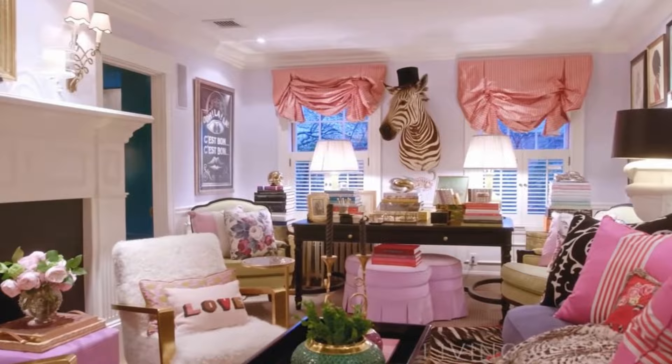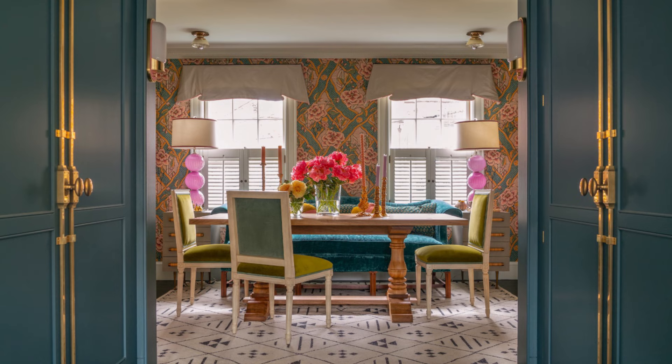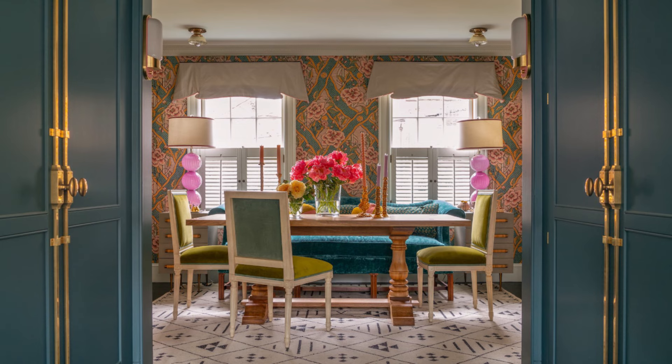Head through a teal painted walkway and you'll find yourself in her colorful dining room, complete with Gucci wallpaper. 'The dining room is small, cozy, and intimate,' she said. 'I intentionally did not place a pendant over the table and opted for candlelight instead.'